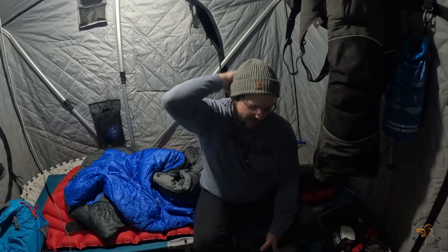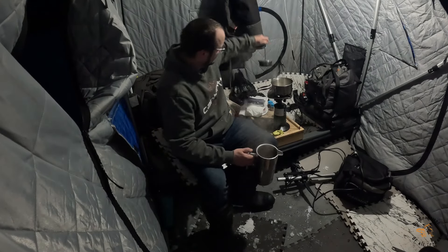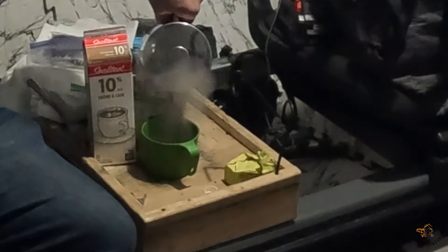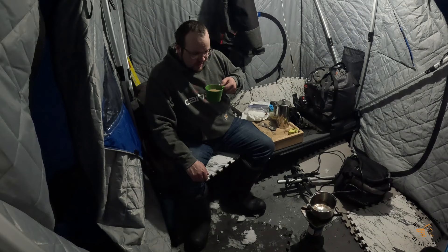I just woke up - morning number two of my camping trip in the flip-over. I ended up sleeping on top of my sleeping bag most of the night because it was really warm. Coffee is brewing. Very, very good.